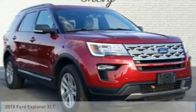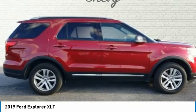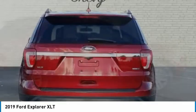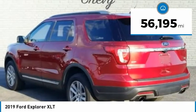Check out the 2019 Explorer. You've got a lot of capabilities to call on in a Ford Explorer. Don't underestimate your choices. This vehicle has less than 60,000 miles.